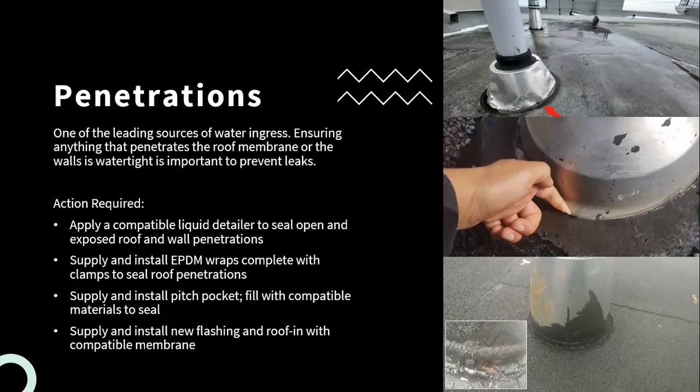Other things that may be helpful at roof penetrations include applying a compatible liquid detailer or liquid membrane just to seal and reinforce those bases. Depending on the type of penetration — if it's conduits coming through the roof or something similar — then an EPDM wrap, which would be EPDM membrane with hose clamps to help seal and reinforce it, or a pitch pocket or gum pan, which is another type of roof flashing to reinforce and ensure that area is watertight.